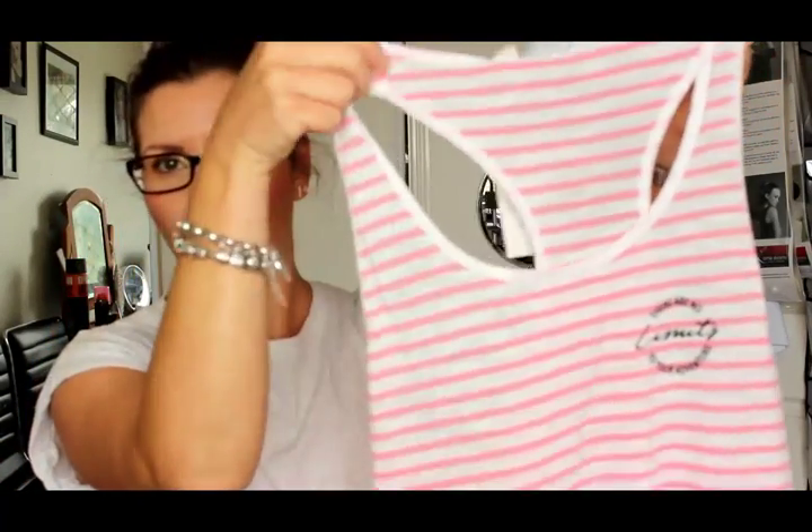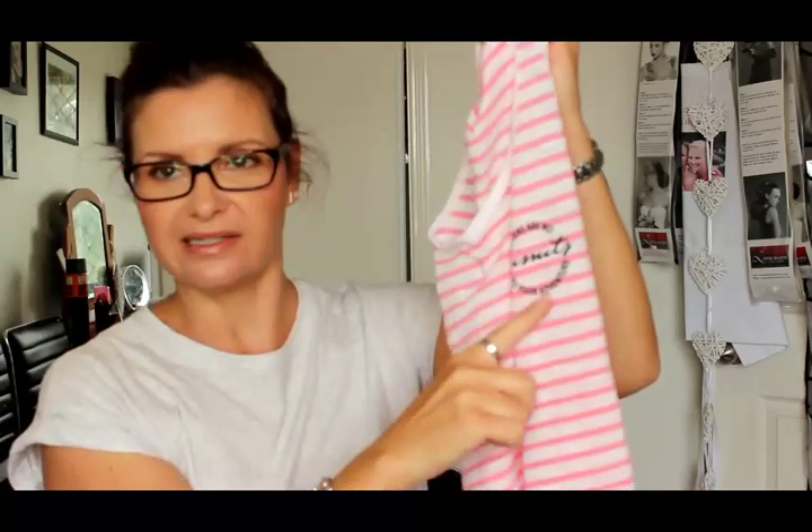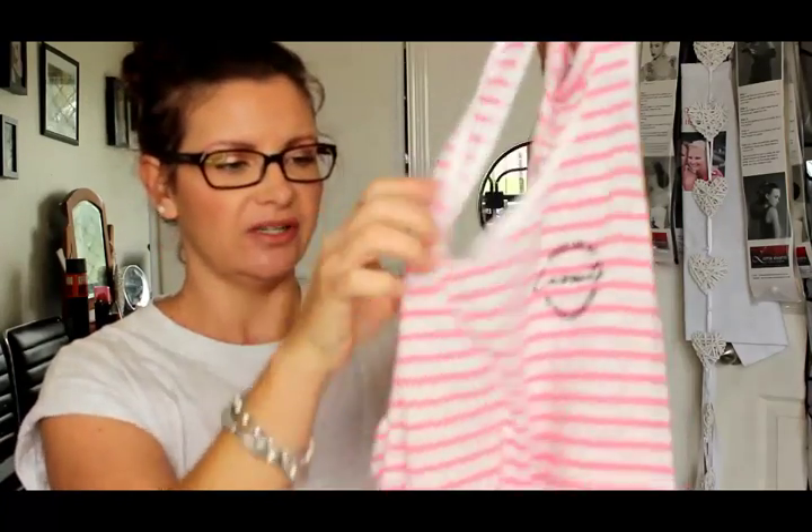And the same top again, but in a peachy coral and white stripe. They've all got the same little saying on the side, which I thought was really cute. And they're nice and long — they cover your butt — so that's what I like.